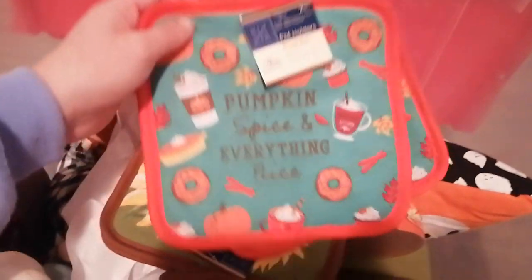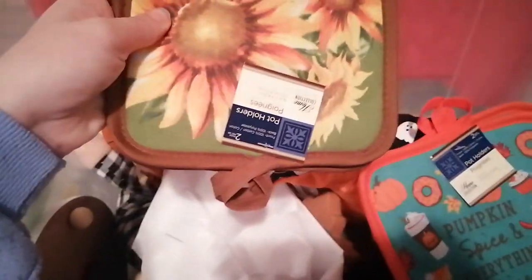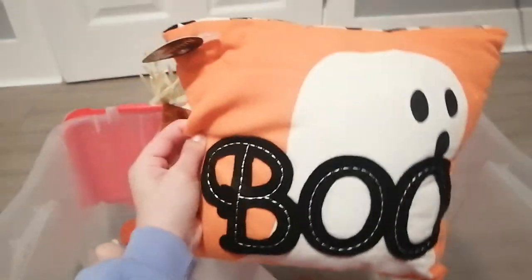I got some hand towels — these Thanksgiving hand towels. This one says 'Gather and Gobble' and then this one says 'Hello Pumpkin,' so I think those are really cute. And then I got some napkins and then I got some coasters — it says 'Pumpkin Spice Everything Nice' — and then the sunflower ones. I guess I could use these ones now.